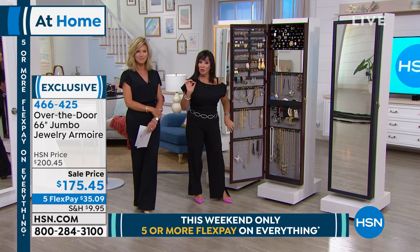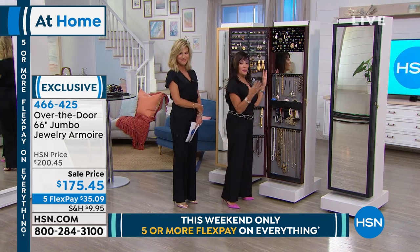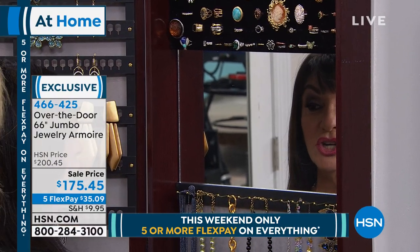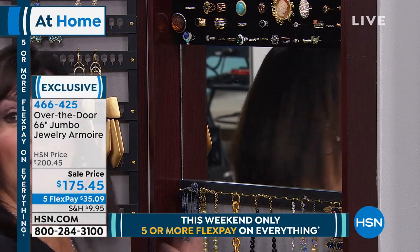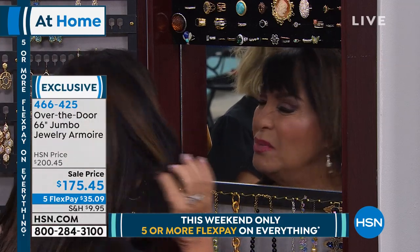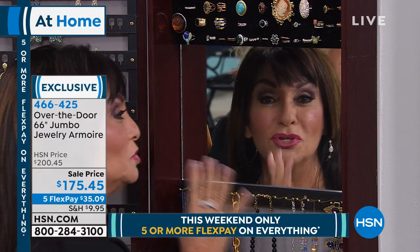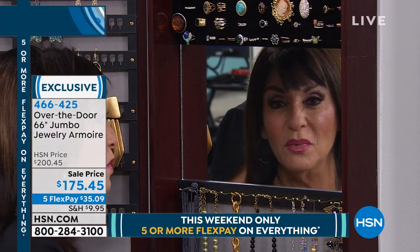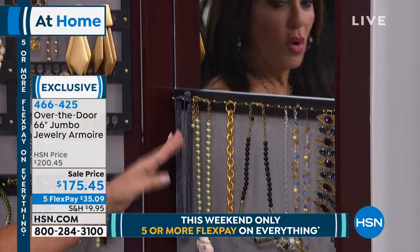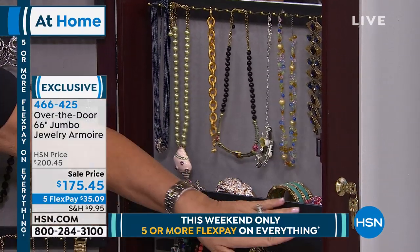My mom has jewelry hidden all over her house because she doesn't want anybody to take it. But this even has a lock on it — nobody knows you've got jewelry behind this mirror. Lock and key — no one would ever think your entire jewelry collection is behind a full-length mirror. You look for those little jewelry boxes on a counter, but that's not where this is. Another great thing: you and I can both fit in this mirror — it's much larger. You can get up close, put your earrings on, and if you don't want those, try another pair.